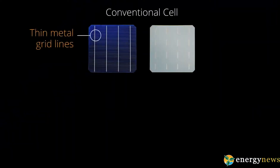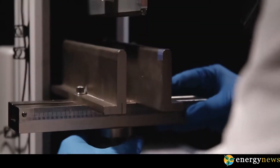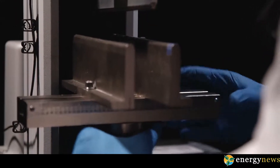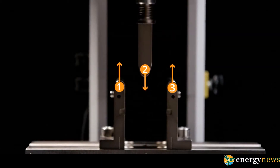Maxeon technology features the most powerful and high-efficiency panel in home and commercial solar, including the first 400-watt home solar panel. More power means more savings. The unique design of SunPower Maxeon technology gives you the most long-term energy in solar — up to 55 percent more energy in the same space over 25 years.